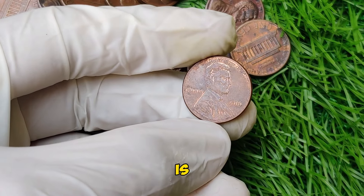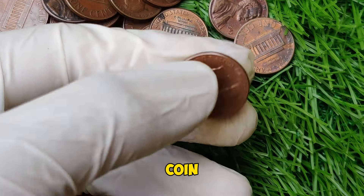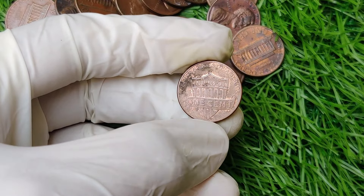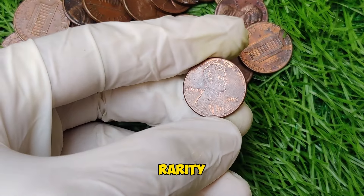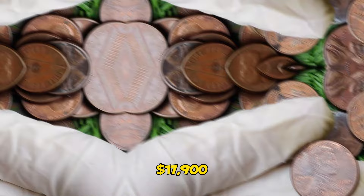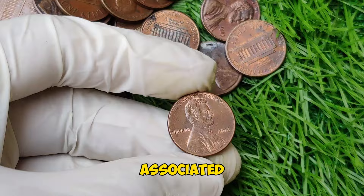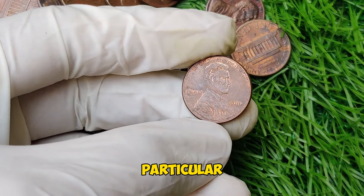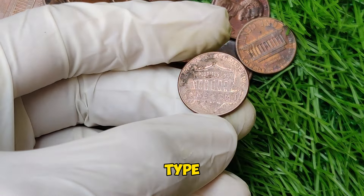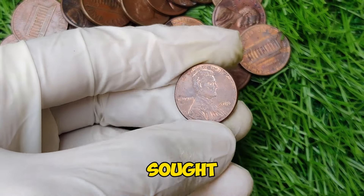One of the most notable variations is the 2016 penny with an off-center strike. These errors occur when the coin is not perfectly aligned during the stamping process, resulting in a misaligned design. Collectors prize these errors due to their rarity and unique appearance. This particular coin has been sold at auction for nearly $18,000 due to its unique off-center strike, and only a handful of these coins are known to exist, making them highly sought after.